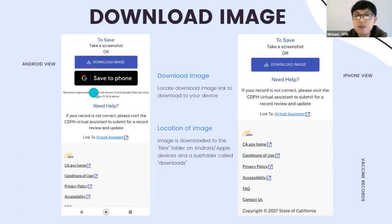If you have an older Android version, like version 4, or Google Play services below version 21.18, you won't see the Google Pay option. On iPhone, you'll see 'Download Image' — click it and the image downloads to your device. Normally the image goes to the Files folder, then the Downloads folder, on either Android or Apple devices. The exact location may vary depending on your device version.